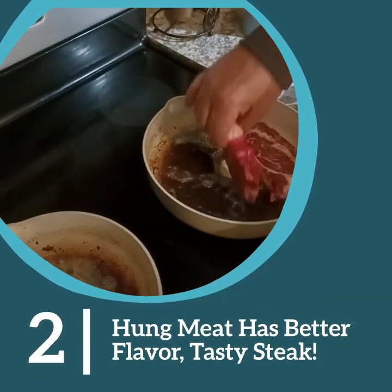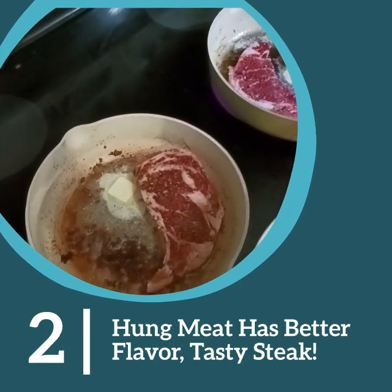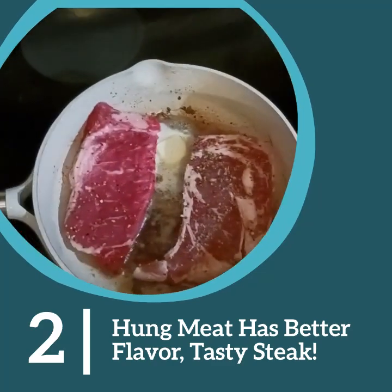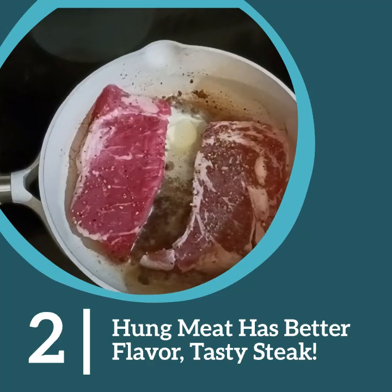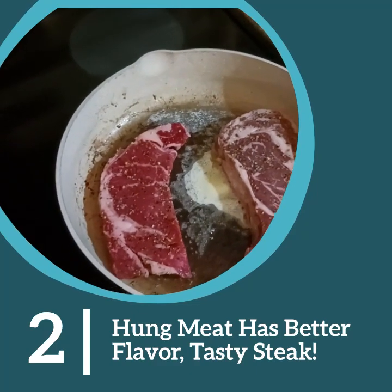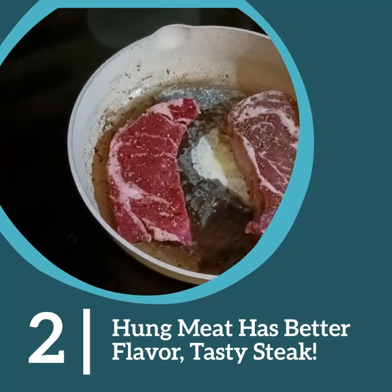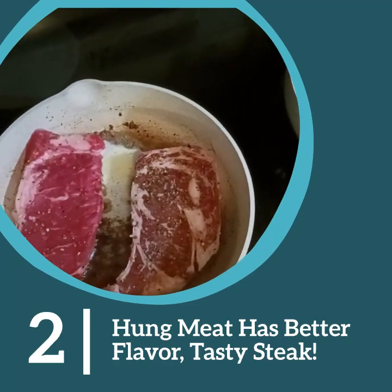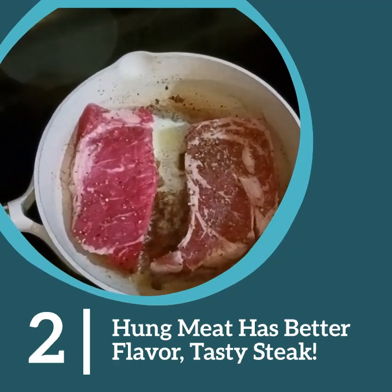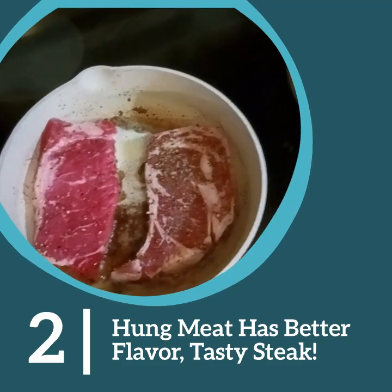This is part two of our ribeye comparison. We're going to pan-fry in butter, putting one Keno beef ribeye and one store-bought ribeye in each pan. You can tell the store-bought is the bright pink steak while the Keno beef is darker. Something to note: Keno beef is aged for 21 days in the locker, whereas the store-bought ribeye comes from a packing plant where they shove them in and out — probably only a week or a day of hanging before they cut and pack it.